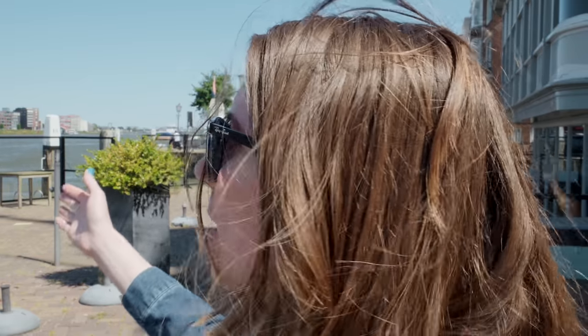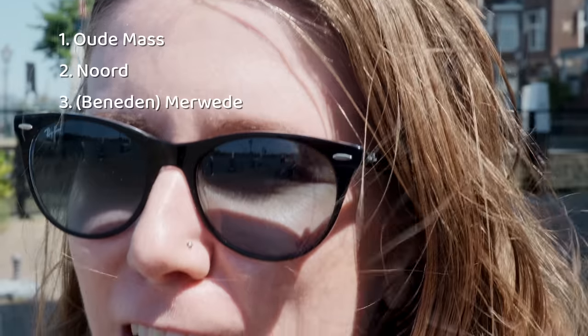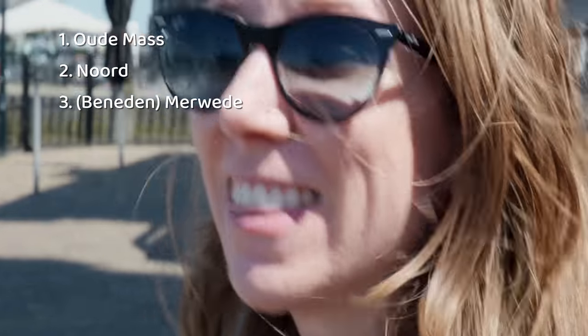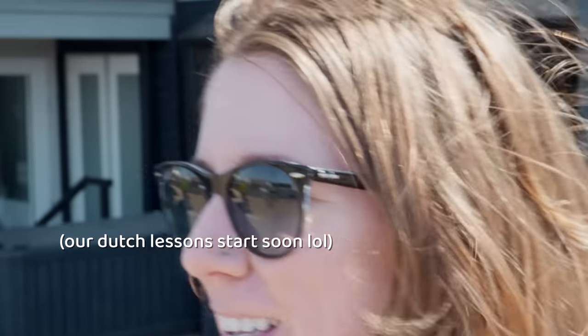This is the old city gate. It was renovated in the 70s because up until then it was in pretty bad shape. And it's at the intersection of where three of the five rivers meet — the Oremas, the Nord, and the Merven. I'm confident those are the rivers, but the pronunciation is pretty bad.